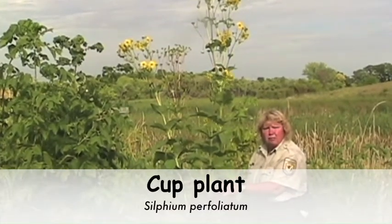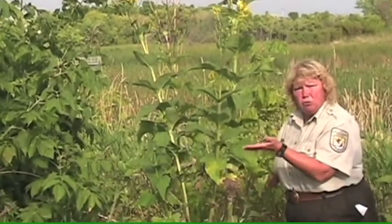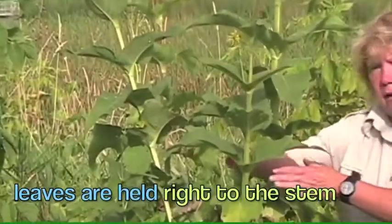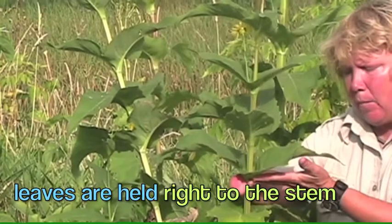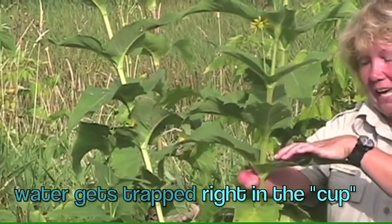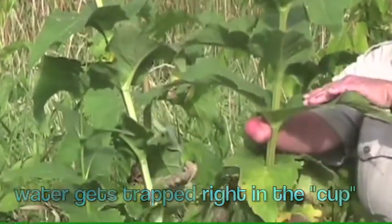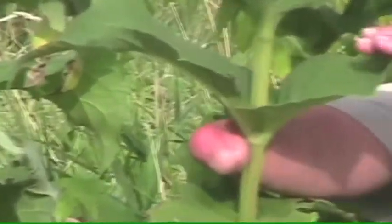Another one of the three tallest plants in the prairie is called the cup plant. This is an unusual plant because the leaves are held right to the stem. Water pools up, hence the name cup — it holds water. Animals know that there's going to be morning dew rolling down in here, so they come here and visit.